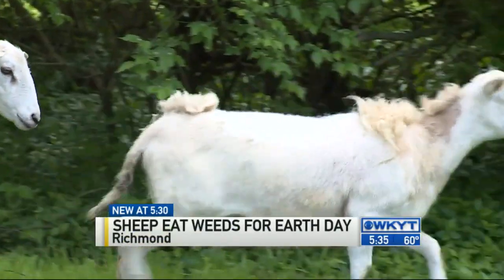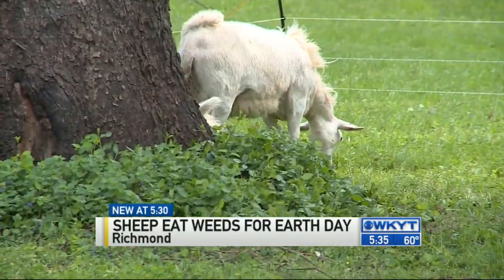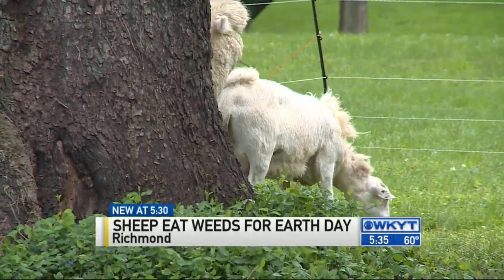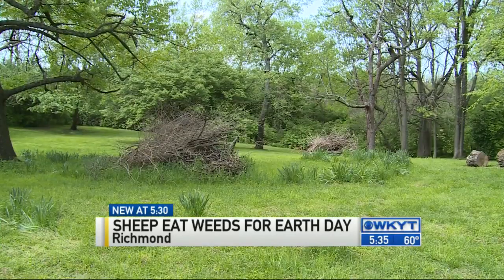They naturally graze out a lot of the invasive species here, instead of using chemicals or manual work, to use the animals instead. Ted Herr, a junior here, will study how effective this all-natural project can be. His team is even using alpaca to guard the sheep. The goal is to weed out specific plants to help the native trees and grass grow.